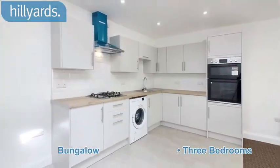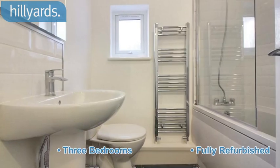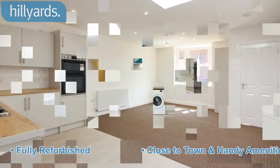Bungalow. Three bedrooms. Fully refurbished. Close to town and handy amenities.